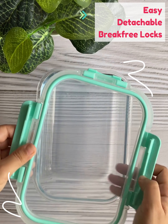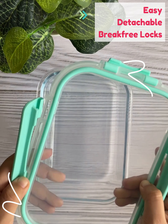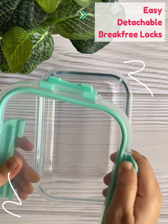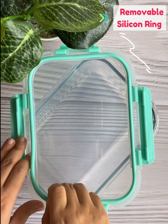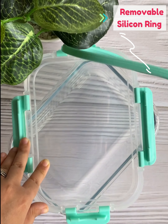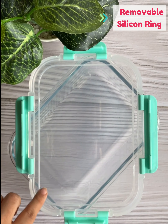You don't have to worry about breaking the locks, as you can simply remove the locks and reattach them whenever you want. Isn't it awesome? Another amazing feature is the removable silicone ring, which makes cleaning super easy and hassle-free.